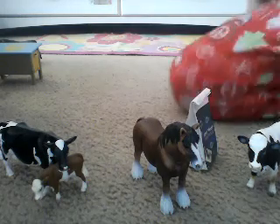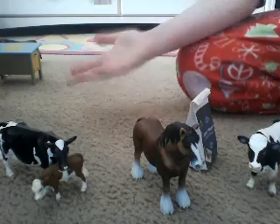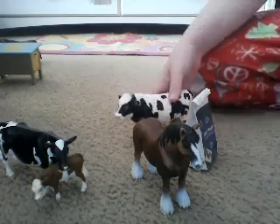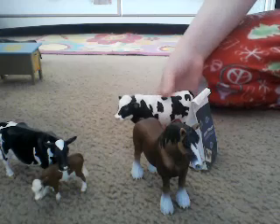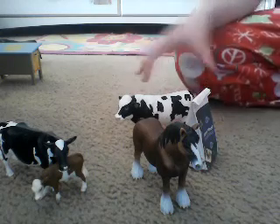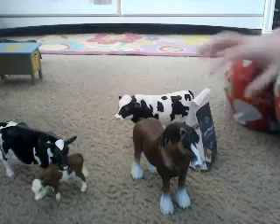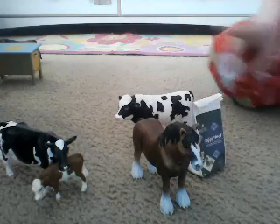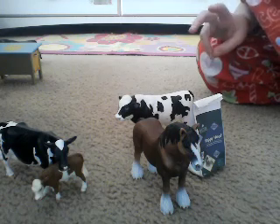If you're new to my channel, you might think these are my new Schleich, but no, these are actually Schleich I've had for a while. You'll see why in a minute. If you're new to my channel, I suggest you watch my other two Schleich videos because I have over 50 Schleich, maybe a little over 60 now.